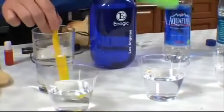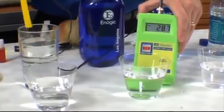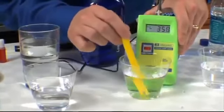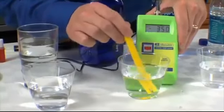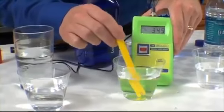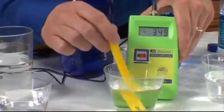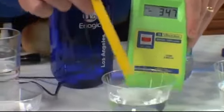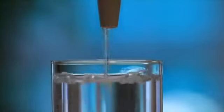Now let's see what the Kangen water at 9.5 reads. We're looking for a negative number — and right now we are at minus 349, minus 350, riding right around minus 350. That is a huge change. Enagic ionizers producing Kangen water had the only beverage with a negative reading and the only one with a powerful antioxidant property.